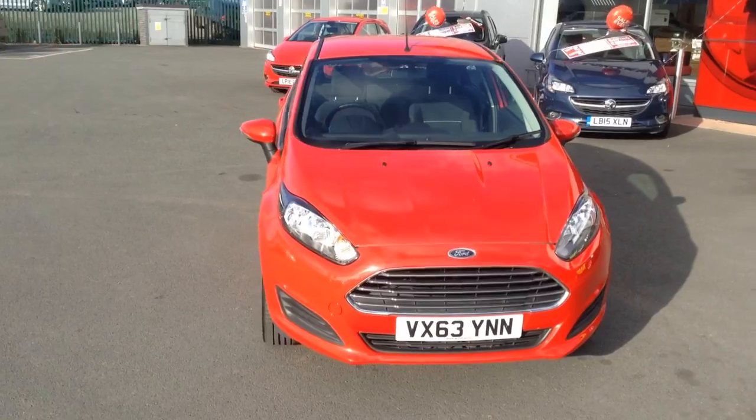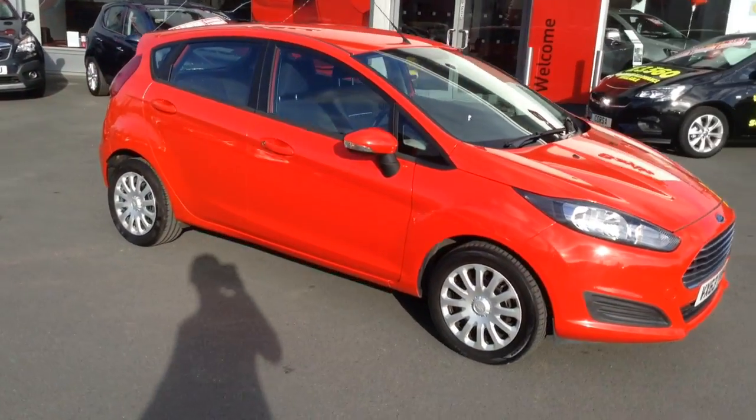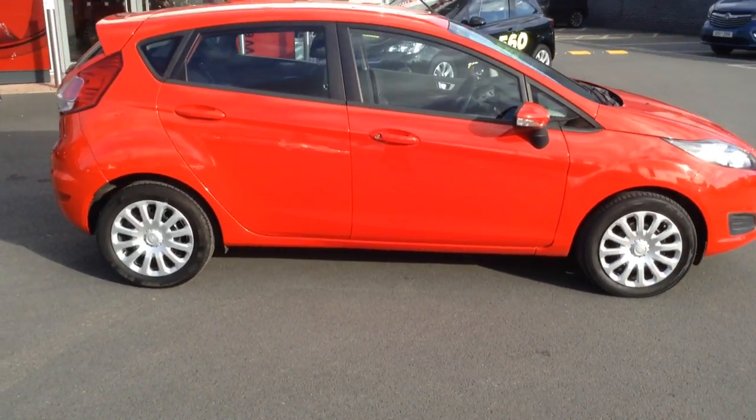Hello and welcome to Bayliss Vauxhall in Hereford. The car we're looking at here is a 63 plate Ford Fiesta Style TDCi 1.5 diesel.